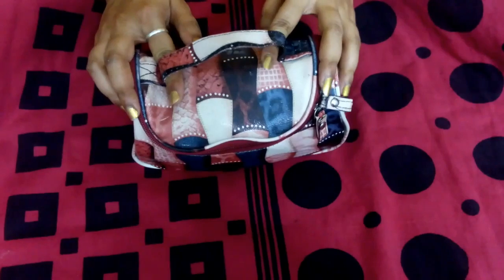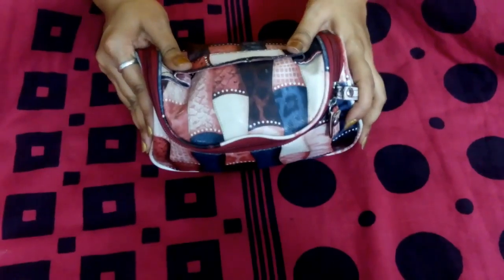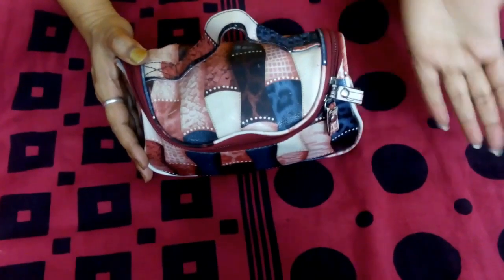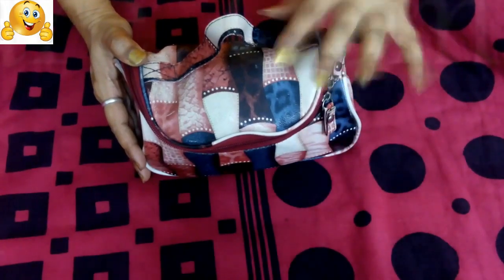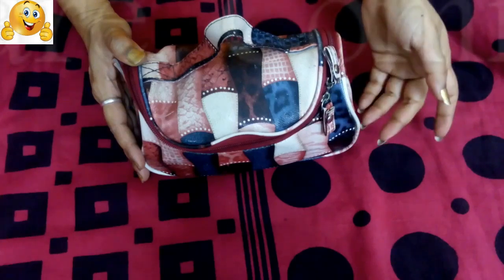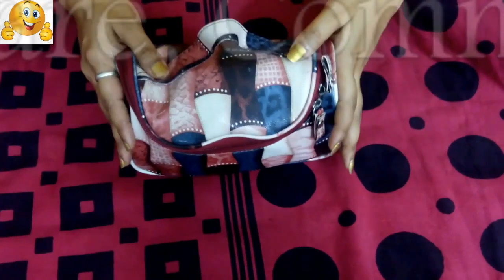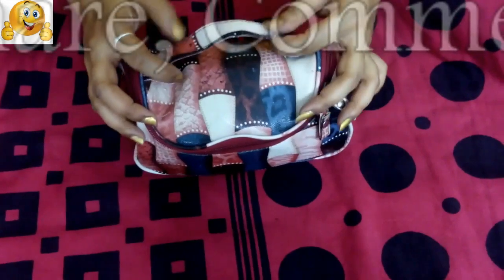Hi guys, welcome to Easy Just Like That! Today I've decided to do a video on the beauty kit that I carry to my office. I keep this in my bag every day. Most of the time I just shower, tie my hair, and go to the office to get ready there because we have a nine-hour constraint, and you're going to sweat anyway even if you commute by car.